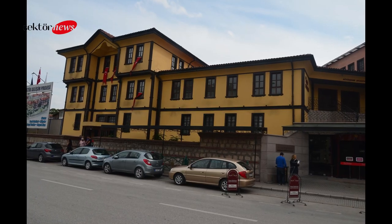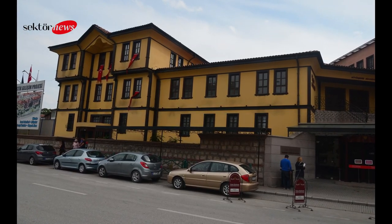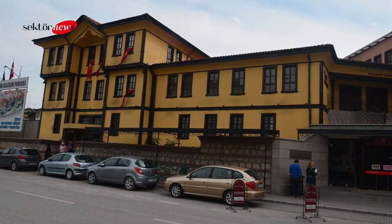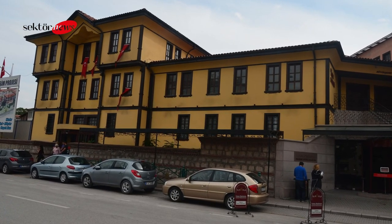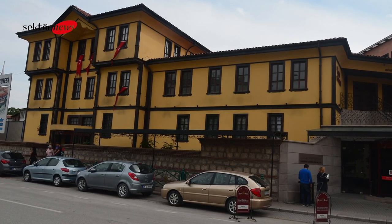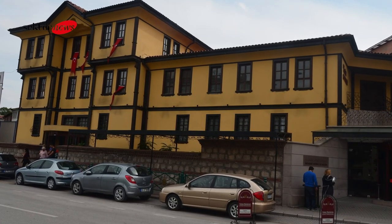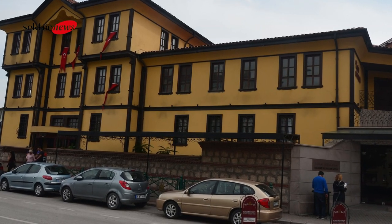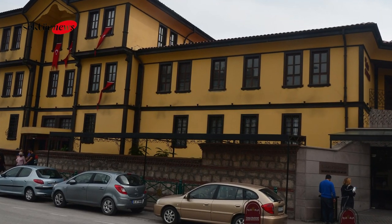The Eskişehir Mummy Museum is a fascinating place that offers a glimpse into the lives of the ancient people who once lived in the area. With its collection of well-preserved mummies and other artifacts, the museum is an excellent destination for anyone interested in history and archaeology. Whether you are a seasoned traveler or a first-time visitor to Turkey, the Eskişehir Mummy Museum is definitely worth a visit.